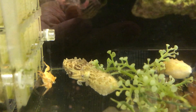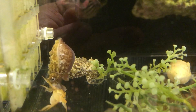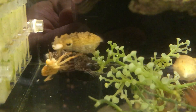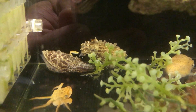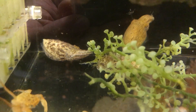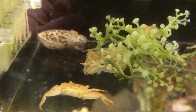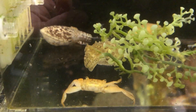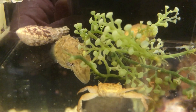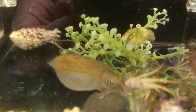A cuttlefish discovered it and launched an attack as soon as the crab entered the breeder box. The first attempt was unsuccessful, but it did intimidate the crab. The cuttlefish learned from its prior mistakes and carried out a second attack from behind without a let-up. Time to strike!